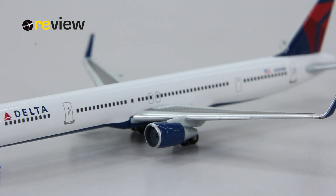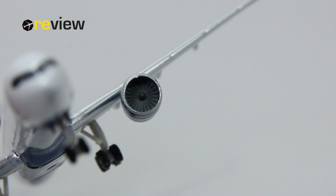Moving to the engines, we have the engine nacelles in Delta blue, and if you look into the engines we can see very nicely the engines and the fan blades that have been added as well.